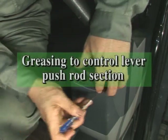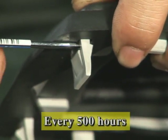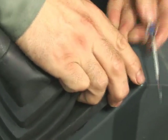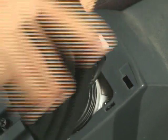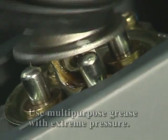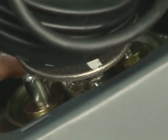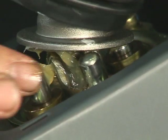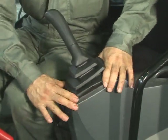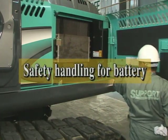Apply grease to the pushrod section of the control lever each 500 hours. Using a small minus driver, push the cutout part of the rubber boot to remove the rubber boot from the pilot valve. Apply a small amount of grease to the pushrod's rotating and sliding section. Check the electrolyte levels, terminals, cable and other battery parts every 50 hours.